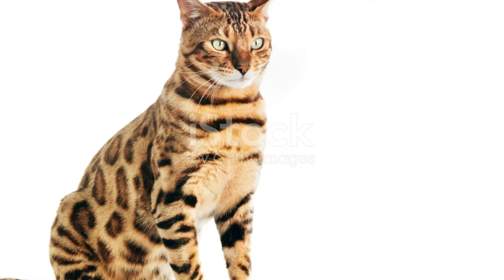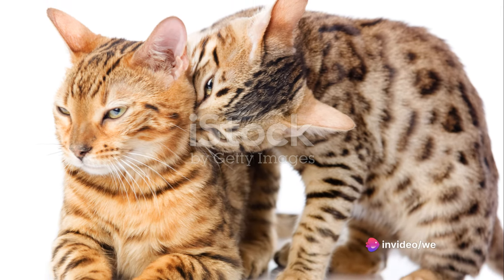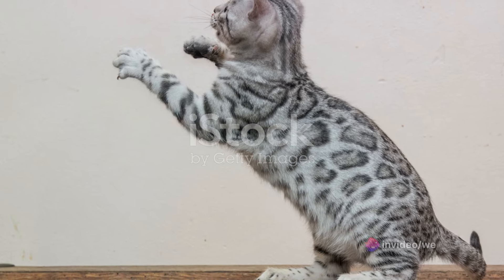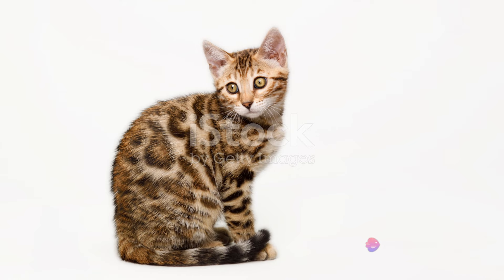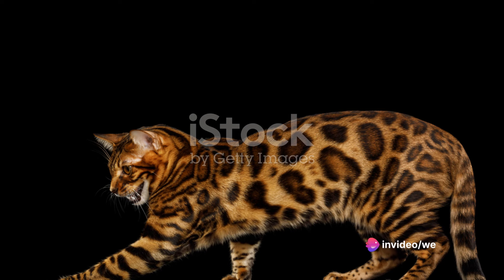The name Bengal was derived from the scientific name of the Asian leopard cat, Prionailurus bengalensis. The purpose of creating the Bengal breed was not just about crafting a cat with a stunning wild appearance. It was also about reducing the desire for exotic pet ownership and protecting the wild cat species from being hunted for their beautiful fur.